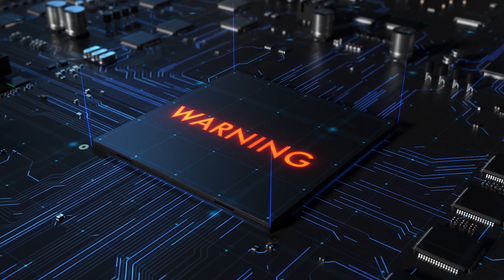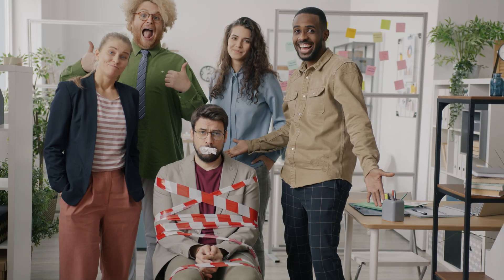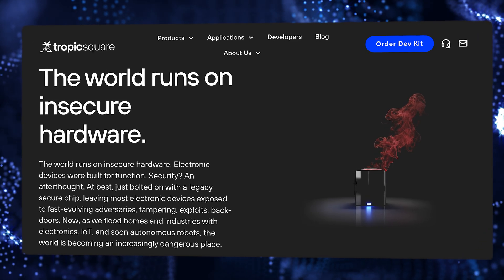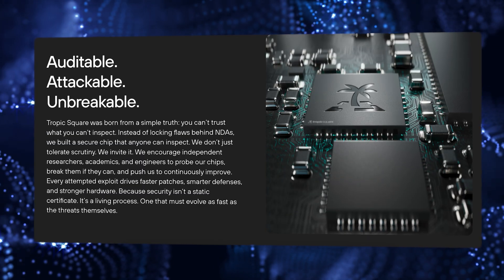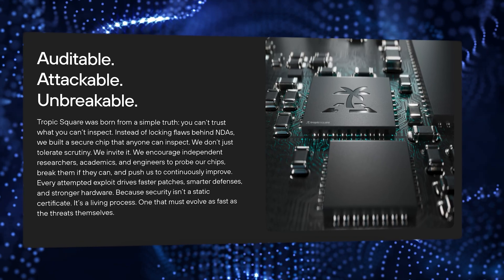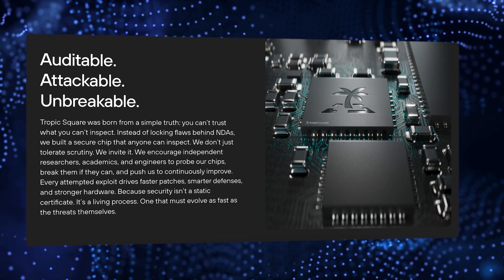If the wallet manufacturer discovers any security flaws in that chip, they cannot publicly discuss these flaws because they are bound by the NDA. Trezor knows this firsthand — they once discovered a vulnerability in a popular secure element chip used by many other wallets, but couldn't fix it or disclose it because of a binding legal NDA. So Trezor took a five-year journey to build their own chip. They co-founded sister company Tropic Square specifically to address this issue, and the result is the Tropic01 chip — the world's first auditable open-source secure element chip that is commercially available and inside this device right now.